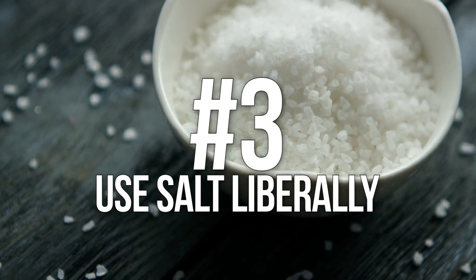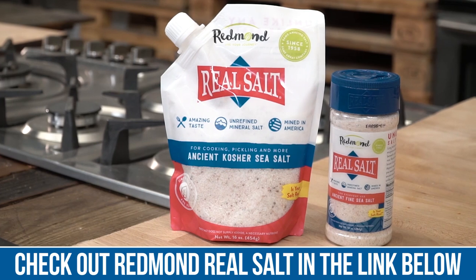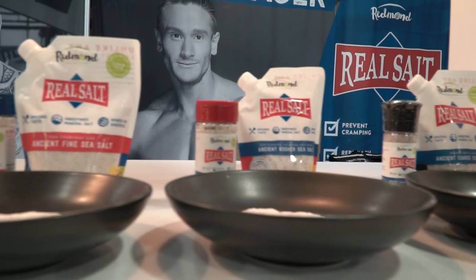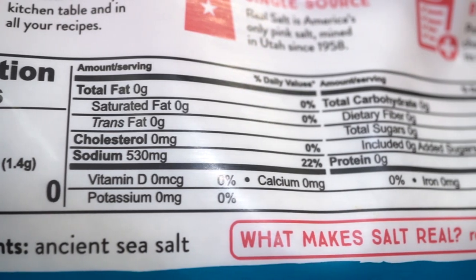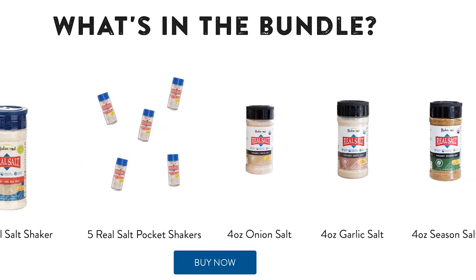Number three: use salt liberally. When you get cravings for something sweet, a lot of times the wires get crossed — those sweet cravings are actually coming from salt cravings, due to something called NST receptors. I'm always using Redmond Real Salt, putting a few teaspoons in my water throughout the day while fasting, and it does not break a fast. When fasting, your insulin levels are lower, causing your kidneys to flush out extra water and minerals, so replacing salt will help you out.